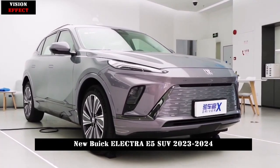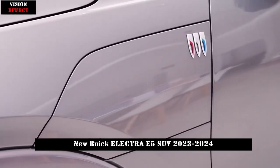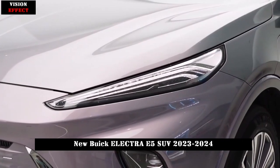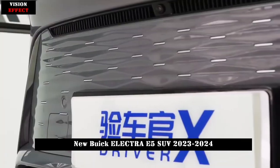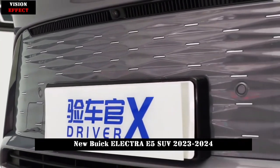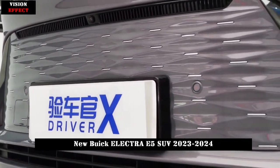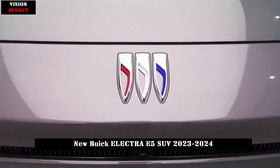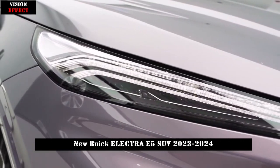In terms of appearance, the overall design of the new Pioneer Edition model of Buick Electra E5 is consistent with the existing model. It adopts the latest family-style design language. The overall design is simple and elegant, with smooth and sharp body lines, showing a good sense of luxury.